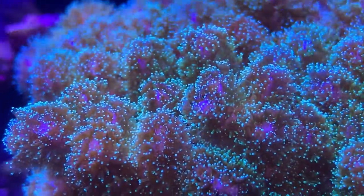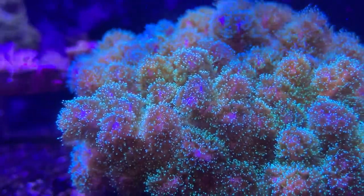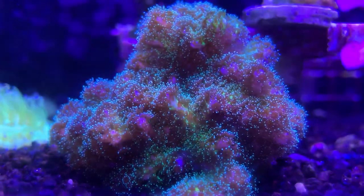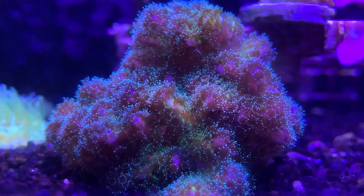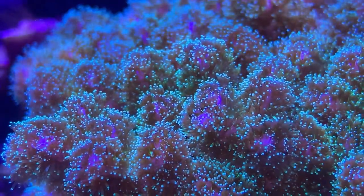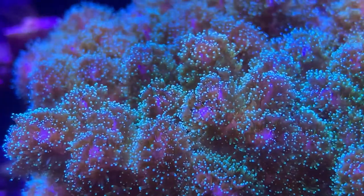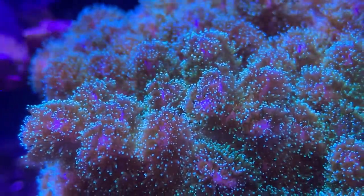Hey everybody, it's Brock and we got a brand new episode of All About Hope. Today we are learning about a coral and it is one of my favorites because it's one of the best SPS corals to get whenever you're a little scared of starting out in SPS. This one is one of the best ones to start out with — it is a Pocillopora, or as other people like to call them, the cauliflower coral.